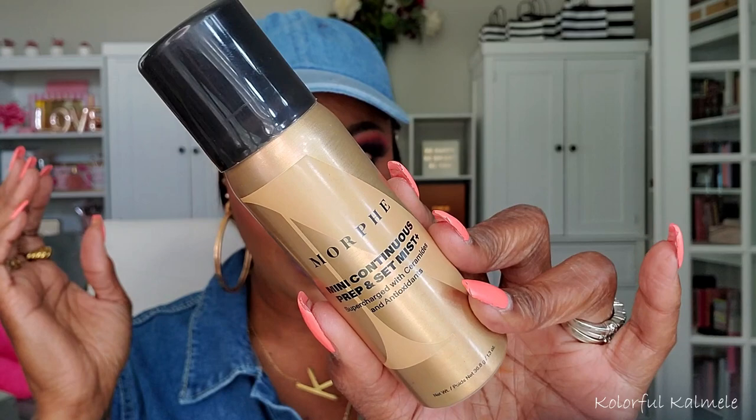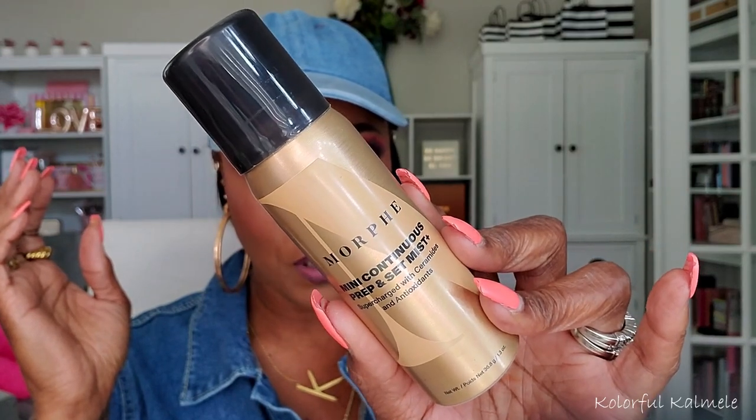From Ulta, I grabbed the new Morphe Prep and Set Mist, supercharged with ceramides and antioxidants. It's supposed to prep your face before makeup and also works as a setting mist all in one. I just got the travel size to try out. I love the regular Morphe setting spray, so I'm hoping I love this one too.